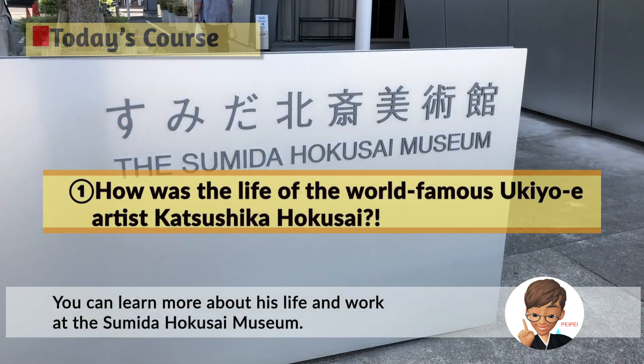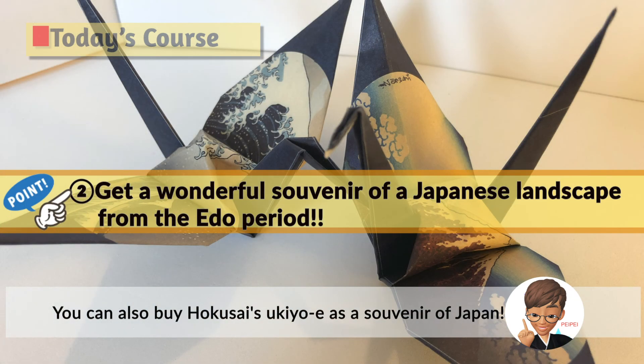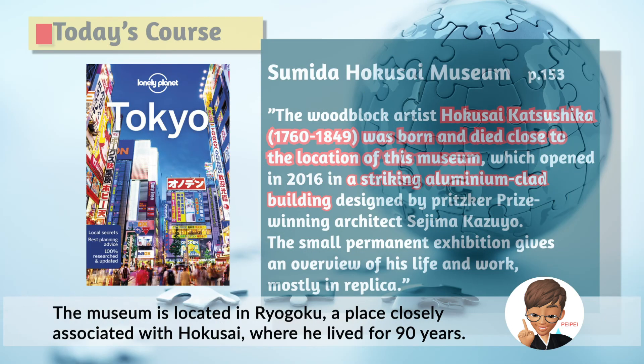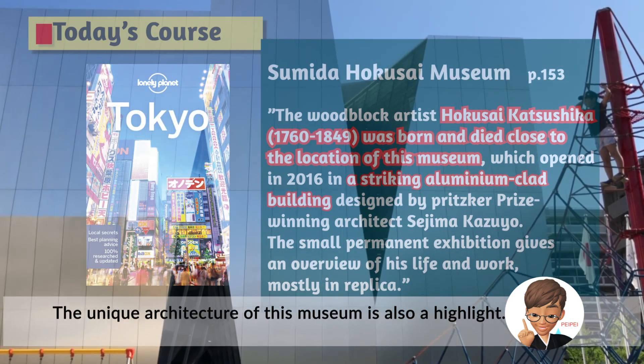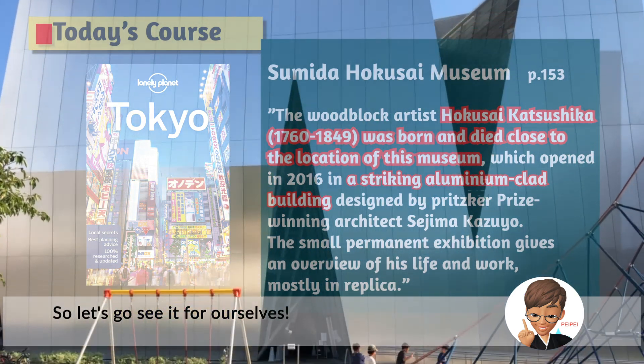You can learn more about his life and work at the Sumida Hokusai Museum. You can also buy Hokusai's ukiyo-e or souvenirs of Japan. The museum is located in Ryogoku, a place closely associated with Hokusai, where he lived for 90 years. The unique architecture of this museum is also a highlight, so let's go see it for ourselves.